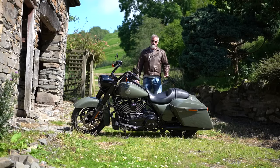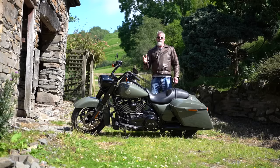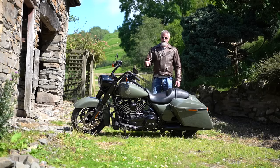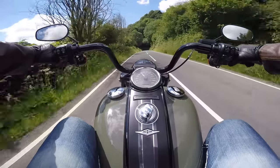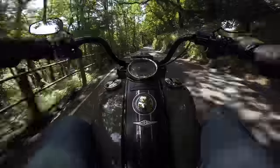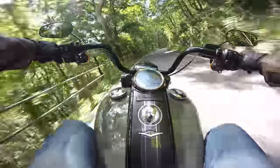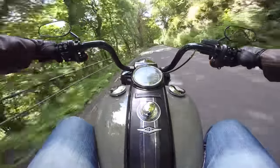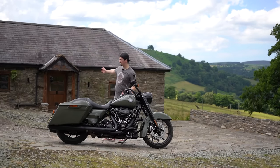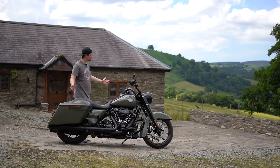This is the Harley-Davidson Road King Special — one of the touring bikes from Harley-Davidson. I've been riding this bike around all day and I'm going to give you my impression of what it's like. I'm here in Wales and this is the old man's new house. It looks incredible — I've never seen an area like it. It's genuinely like being in France.